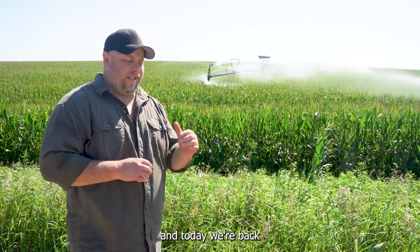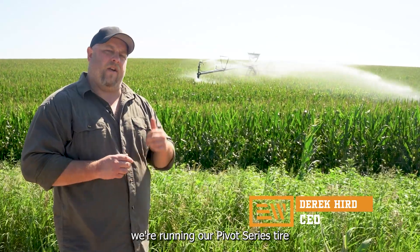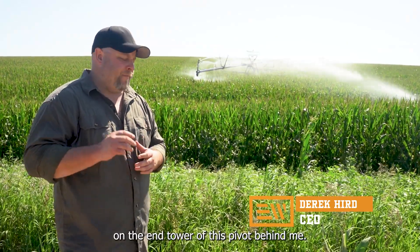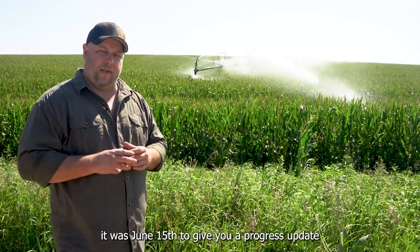Hi, I'm Derek Kerr with Evolution Wheel, and today we're back near Humphrey, Nebraska, where we're running our pivot series tire on the end tower of this pivot behind me. Last time we were here it was June 15th, to give you a progress update on this set of tires.